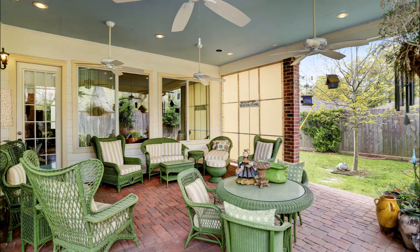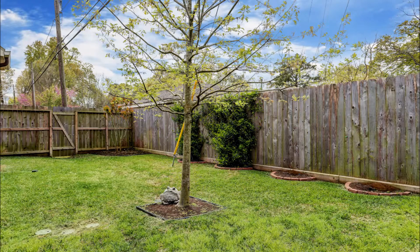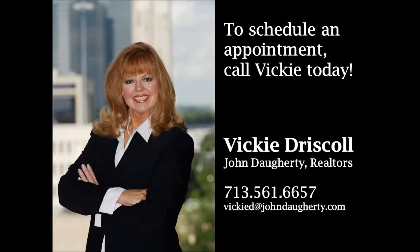Excellently located, the home is within walking distance to the Regis School for Boys, just minutes to the Duchesne School for Girls, and close to several major thoroughfares with great shopping and dining. To book an appointment to see this gorgeous home, call Vicki today.